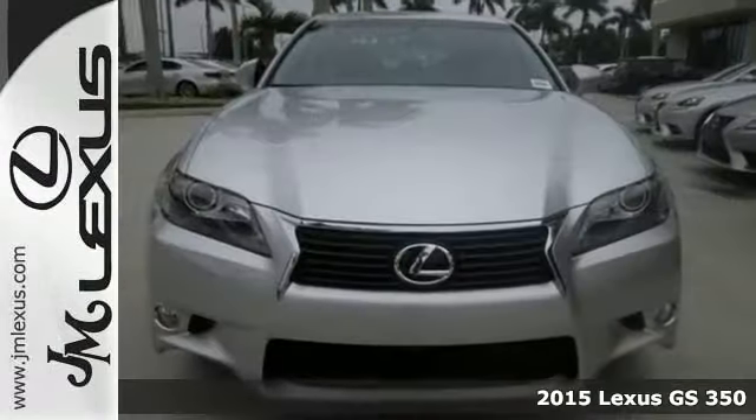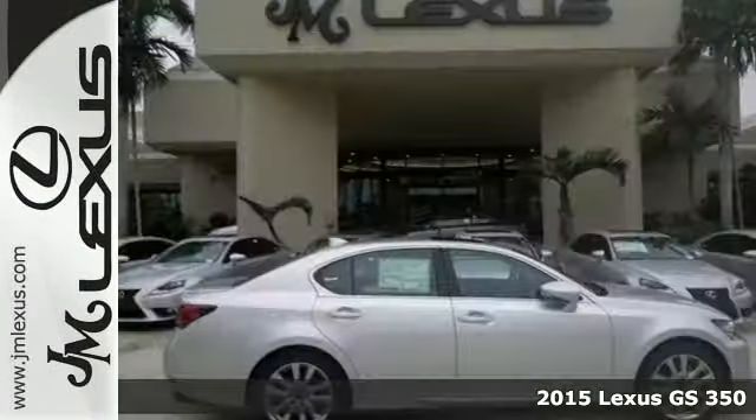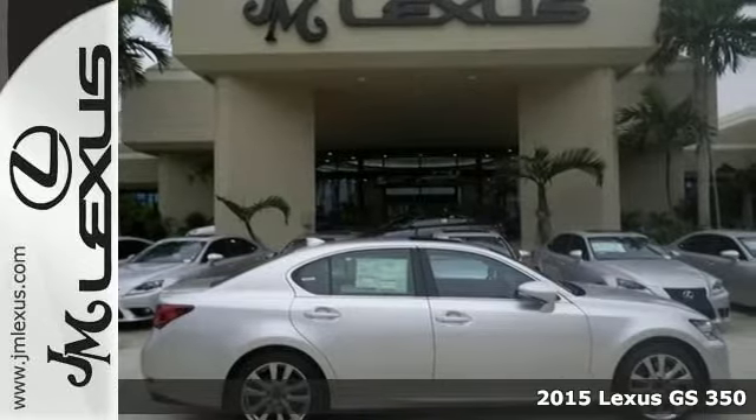We think you'll like this 2015 Lexus GS350. It features Bluetooth, dusk-sensing headlights, and leather seats.